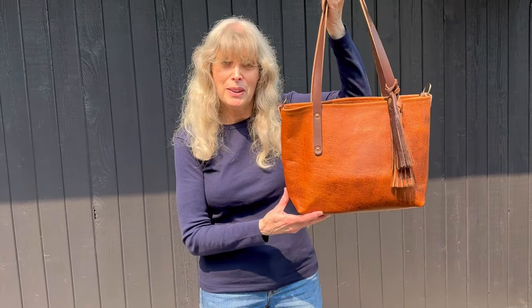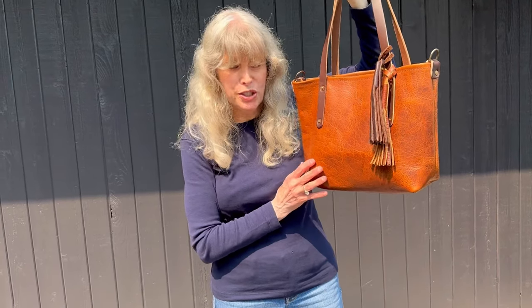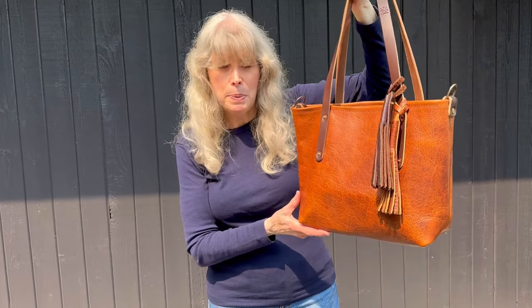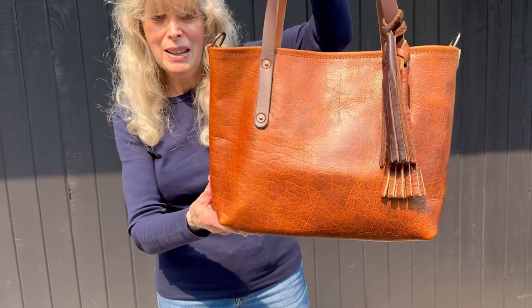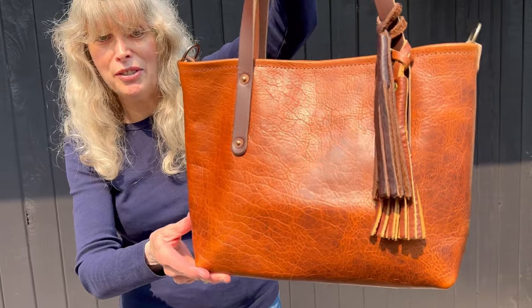As soon as I got it I moved into it and I haven't moved out of it for about two weeks now. Look at this bag. This is the Goforth Goods Avery Small. This is a small size but there's nothing small about it. It's a perfect size and it is in the peanuts bison. Just look at the texture, look at the character of this bag.